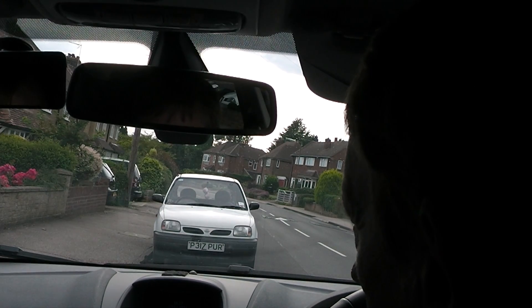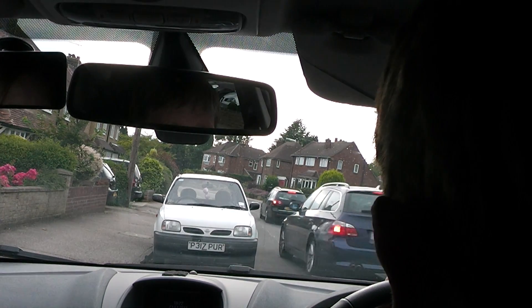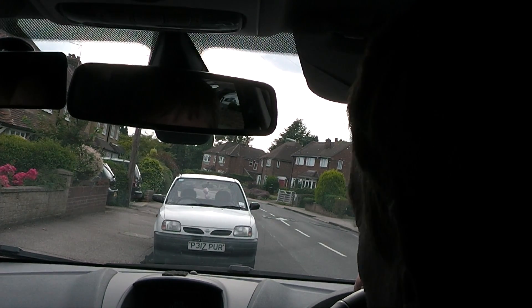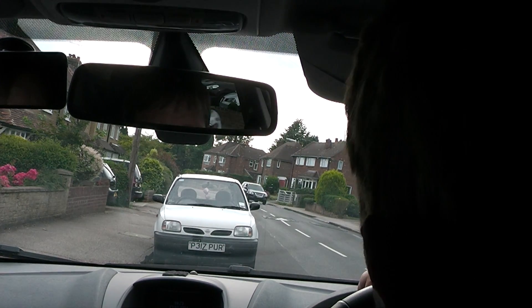Try and get me into first gear about a car's length or so before the junction — it's what we call a rolling first gear start. By getting into first gear just before I get to the give way or the stop line, whatever the case may be, it means I'm prepared to go. Prepared to stop, ready to go.